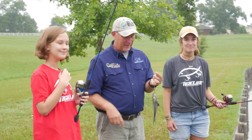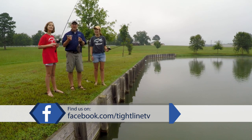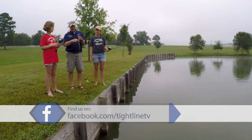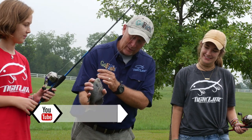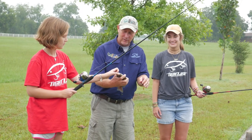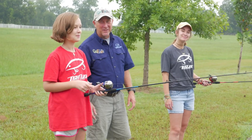Hey everybody, welcome to Tight Line. Today I'm with two of my very favorite fishing partners, my daughters Joanna and Annalee. We're at a local pond in August in Georgia. Fortunately we've got some cloud cover today and we are catching what we in Georgia call brim. This one happens to be a bluegill. We're gonna catch them several ways today and teach you how to catch them. One of my favorite things is fishing with my kids — awesome. We're gonna let them go. She'll name them. Thanks so much for being with us today.